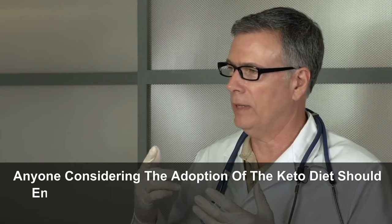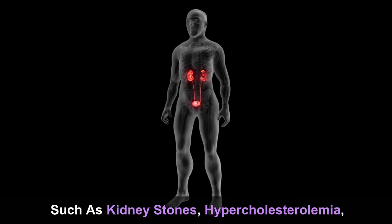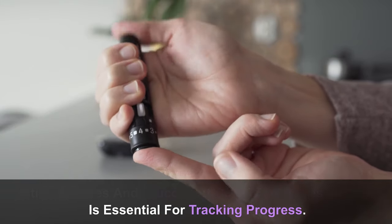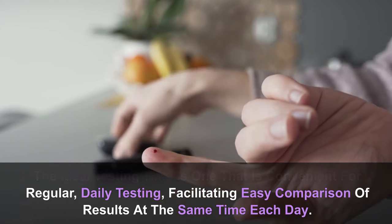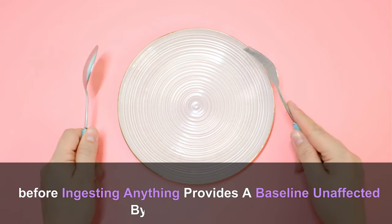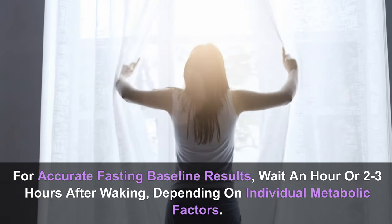Anyone considering the adoption of the keto diet should engage in a thorough discussion with their medical professional to determine the most appropriate approach, taking into account potential risks related to pre-existing medical conditions such as kidney stones, hypercholesterolemia, or a family history of heart attack or stroke before the age of 60. The best times for ketone and glucose testing are consistent times each day. A morning fasted test before ingesting anything provides a baseline unaffected by the dawn effect — an early morning increase in blood sugar caused by a natural rise in cortisol.